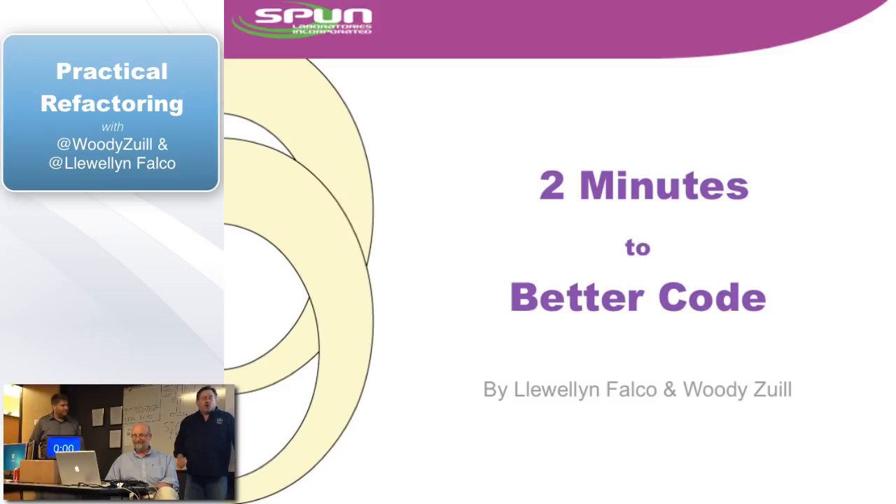Let's jump right to the presentation. Our really good friends Woody Zool and Llewellyn Falco are back. They're going to talk about two minutes to better code. So take it away.